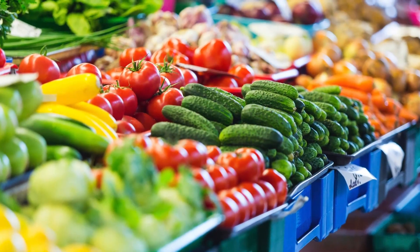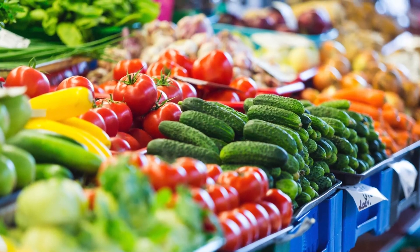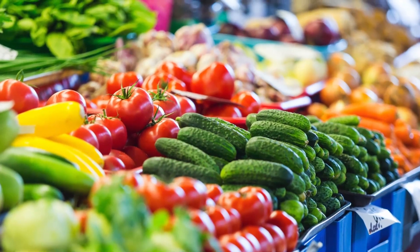Another placement trick is putting fruits and vegetables right when you walk in. Studies show that if you buy healthy stuff first, you won't feel bad about buying less healthy stuff, like chips.